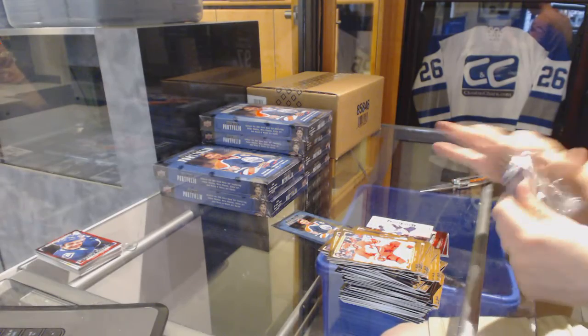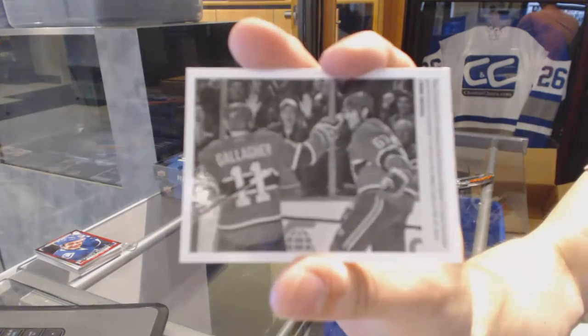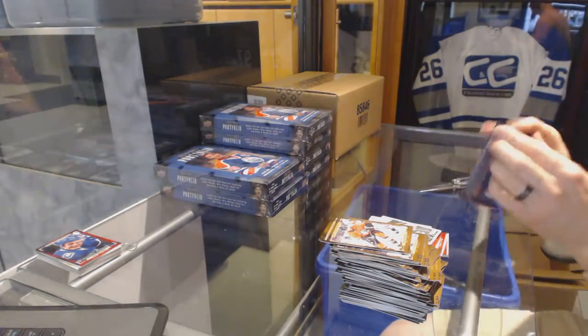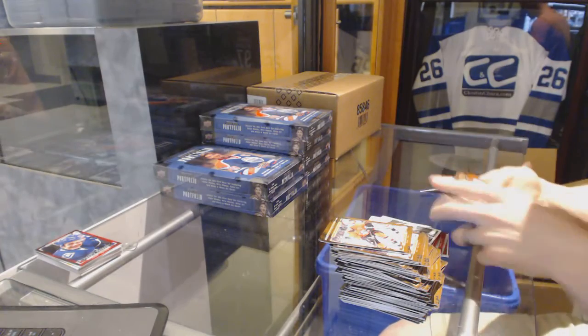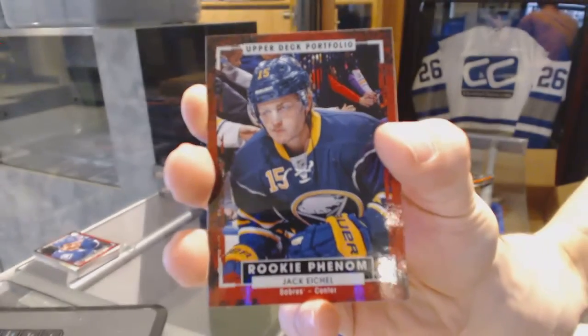This product looks like a set builder's dream, from what I'm gathering. Wire photo for the Montreal Canadiens — Max Pacioretty. And a rookie for the Buffalo Sabres — Jack Eichel.